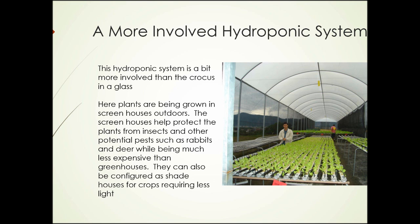Here's a little more involved hydroponic system. This system is growing plants in screen houses outdoors, which is different from greenhouse growing. The prevailing climate has an effect. The screens help protect the plants from insects and other potential pests such as rabbits and deer, while being much less expensive than putting up a greenhouse. They can also be configured as shade houses for crops requiring less light, or for those crops we might want to shade for some reason, such as blanching.